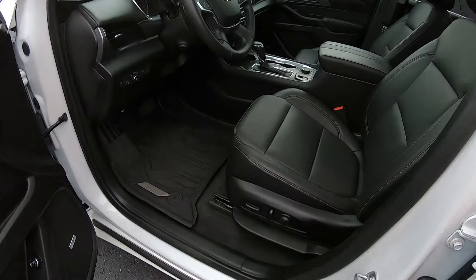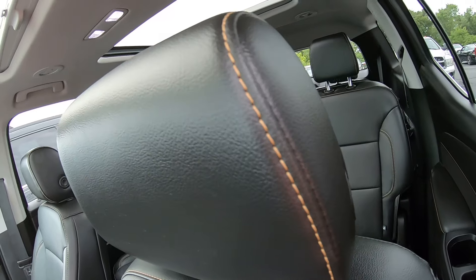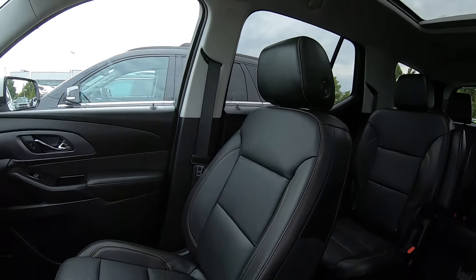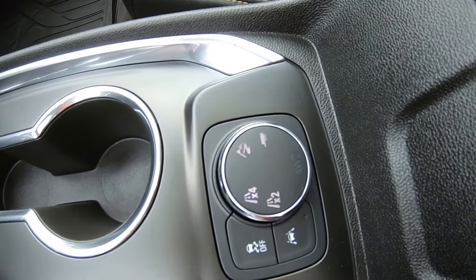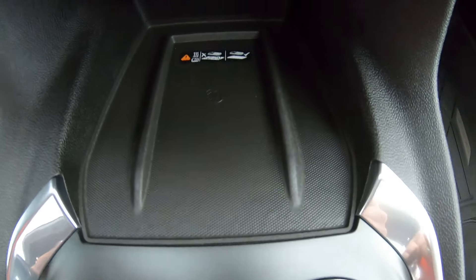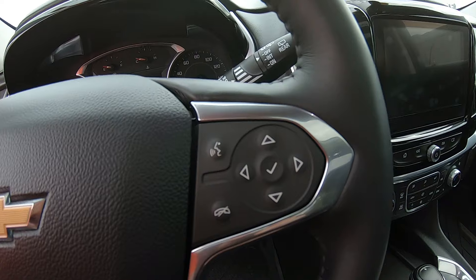Leather seats with power options and lumbar as well — the stitching in these seats is really nice. Sunroof, a nice little center console. Looks to be an all-wheel-drive vehicle to get you through anything you need. Wireless charging, which is essential these days.